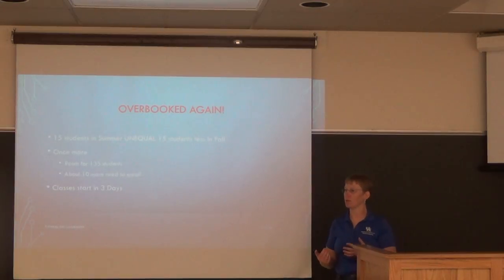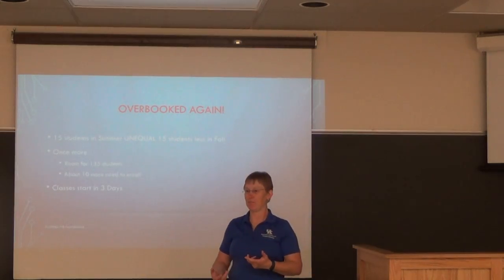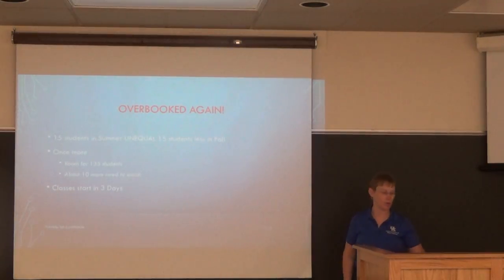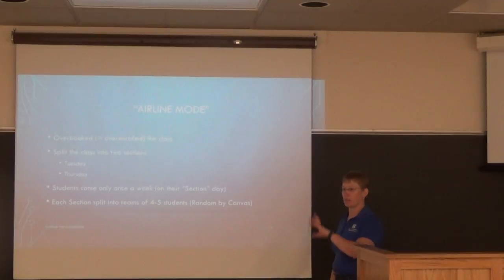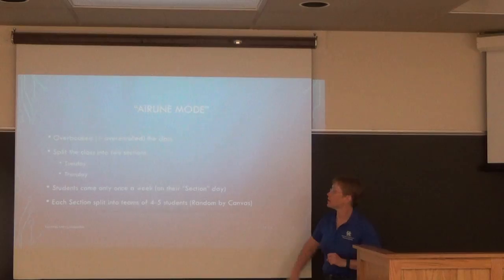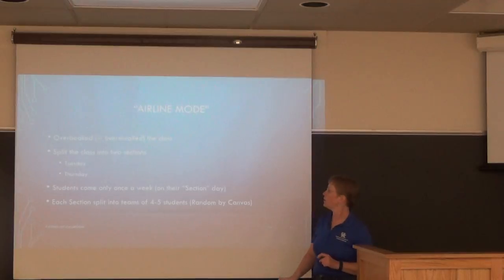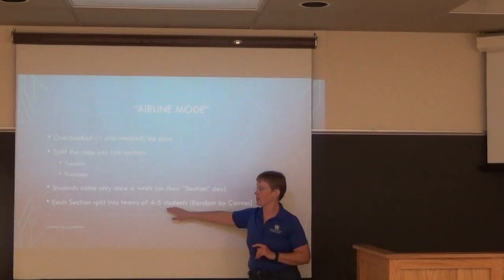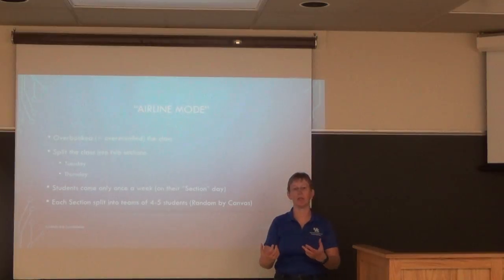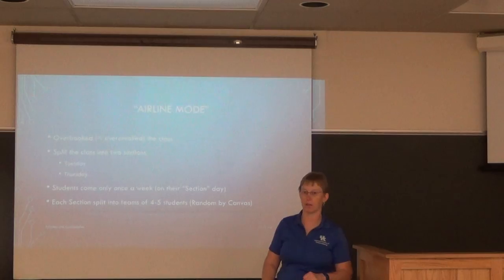With 146 students enrolled and it not working out, I called it my 'airline mode' — I overbook the classroom and split the class into a Tuesday section and a Thursday section, each coming only one day a week. That gives about 75 to 80 students per section, split into teams of four to five, assigned randomly by Canvas with just one click.